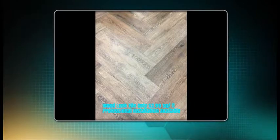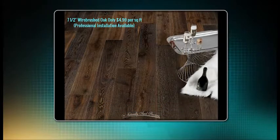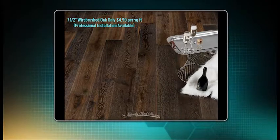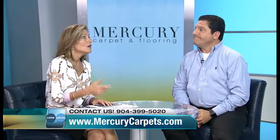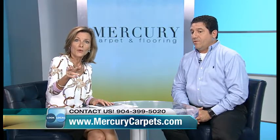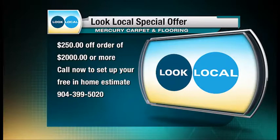With the wood plank, we go through more — we use self-leveling spacers and go through a lot more work to get that right. Last but not least, we actually have some real wood. It's a hand-scraped, beautiful wood — wide plank and long boards. It's normally $7.99, and you can get it today for $4.99. To get any of the things we've been speaking about, call us at area code 904-399-5020. You can also mention Look Local and get $250 off any time you spend more than $2,000. Call now to set up a free home estimate.